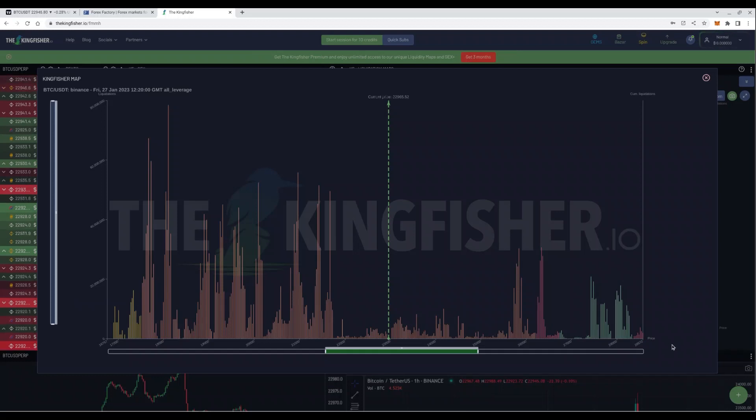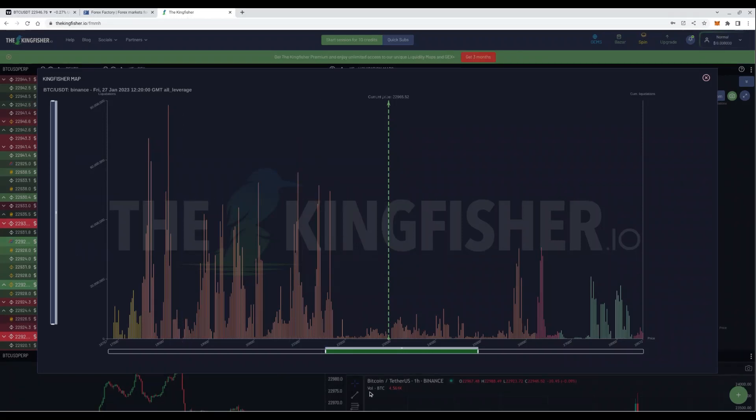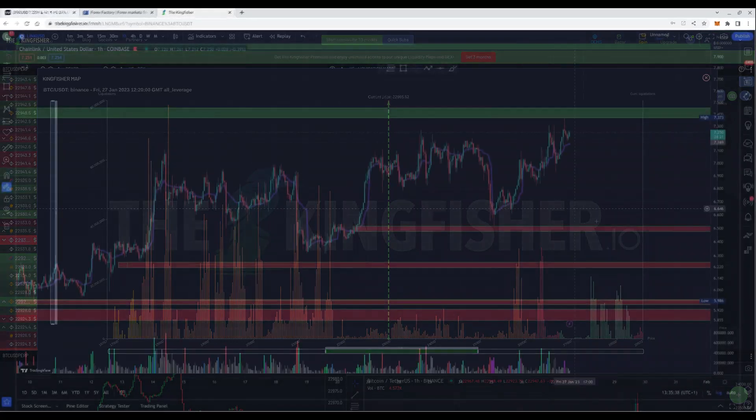So probability is that we will get a move to the downside next week — that's most likely if we take a look at the information we have right here. However, it's not financial advice; it's just for education and entertaining purposes only. Probability is that we will move to the downside, however the market maker can do whatever he wants. And this is the information we have and we have to play our cards according to that.